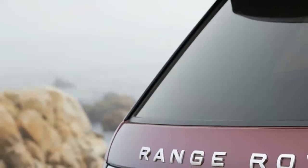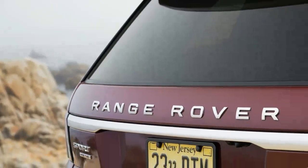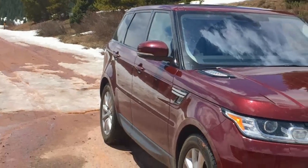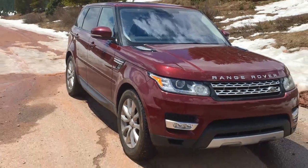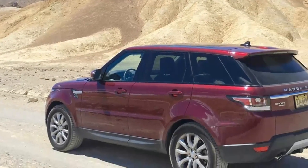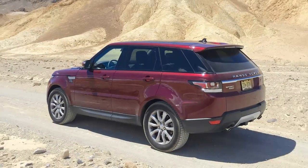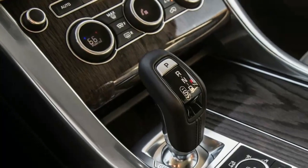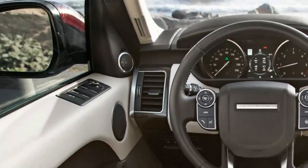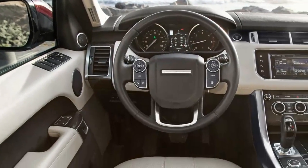2016 Land Rover Range Rover Sport TD6 — mystery fuel leak. A few days after getting the Range Rover returned from having its 16,000-mile service completed, I walked out to find my parking spot covered with diesel fuel. A quick look under the car discovered a small but steady drip of fuel. It had soaked the ground and saturated the inner fender well material.